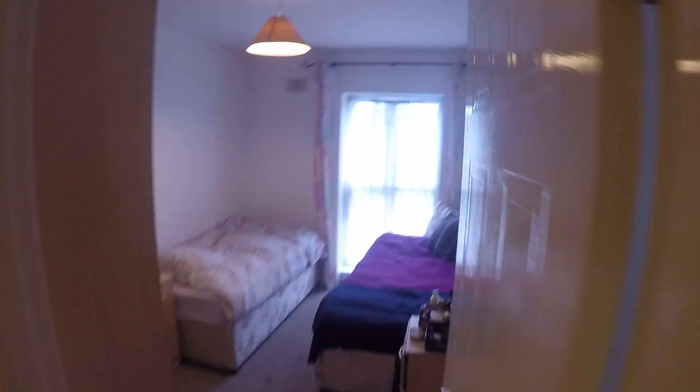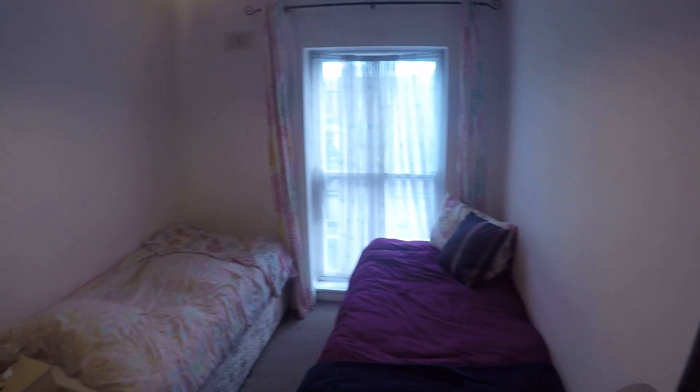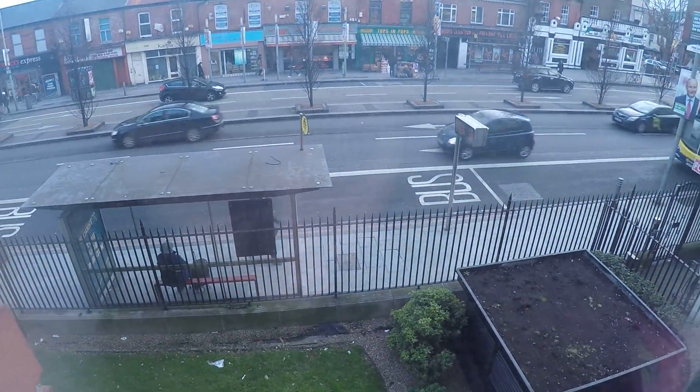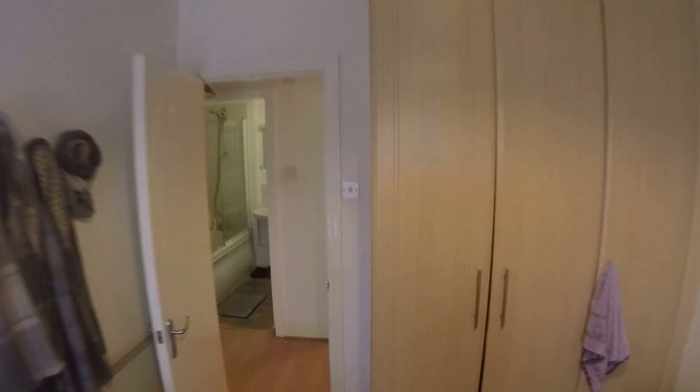And here you've got bedroom number one. You have two single beds, two nightstands, and a closet over here. Let's take a peek in the closet. So these are the two beds and let's take a look out the window — that's the outside, that's Dorsett Street. And that's it for bedroom number one.